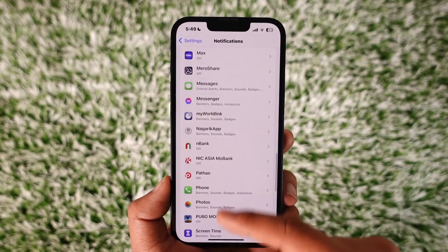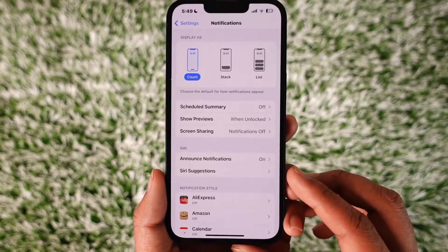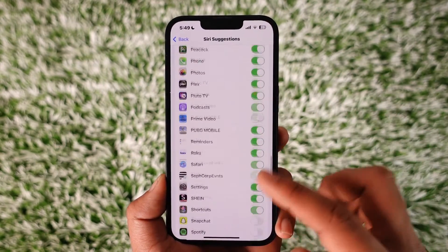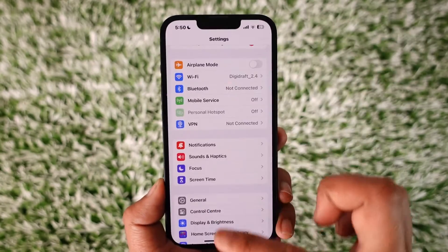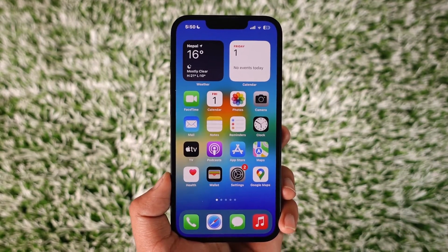But in case you don't find it there, you can also go to the Siri option and look for Siri Suggestions. Tap on Siri Suggestions and look for the Uber Eats application, then turn off the toggle next to Uber Eats. Notifications for Uber Eats will get successfully turned off. This way you can turn off Uber Eats notifications on iPhone.